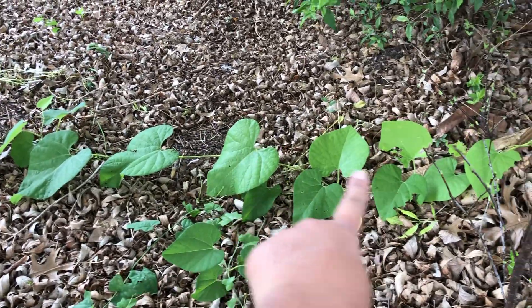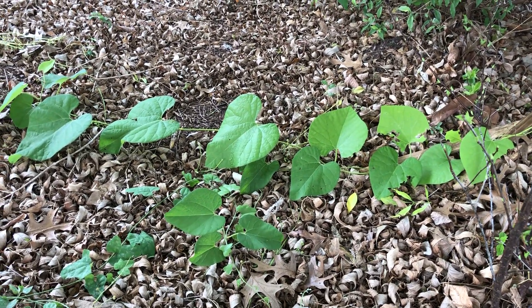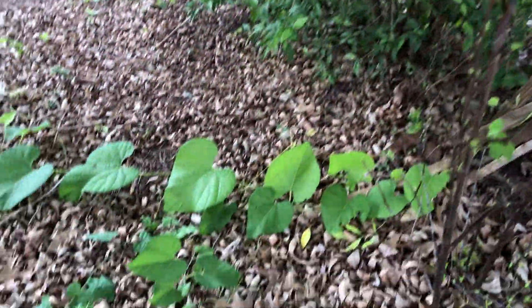This again is the Dutchman's Pipevine, Woolly Pipevine. The scientific name is Aristolochia tomentosa, and it is the native host plant for the Pipevine Swallowtail.